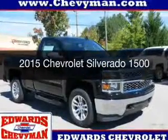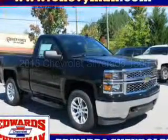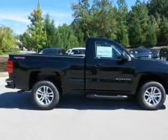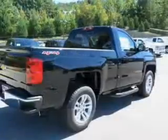This could be the vehicle you're looking for. It's powered by four-wheel drive, a 5.3-liter, eight-cylinder engine, and a six-speed automatic transmission.